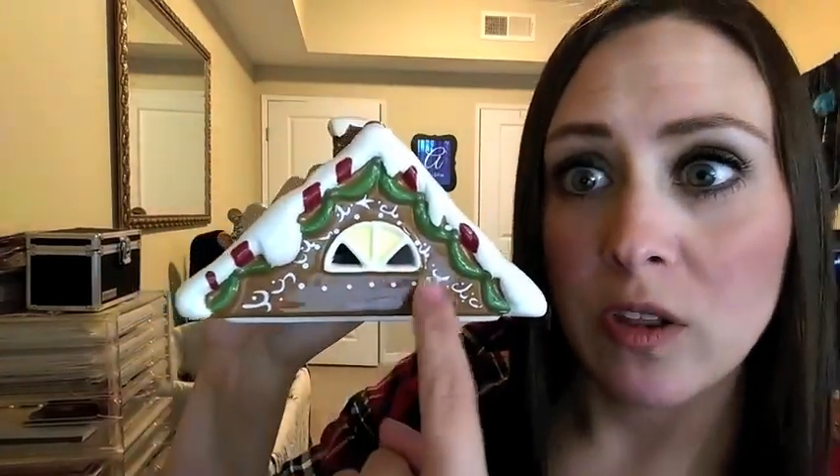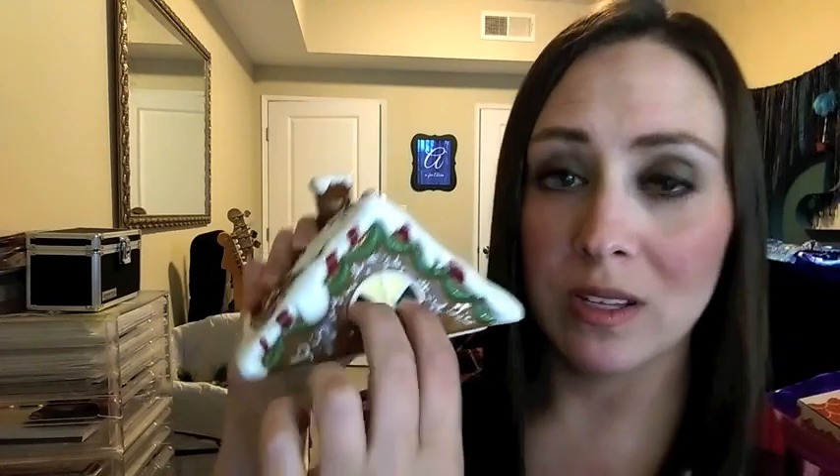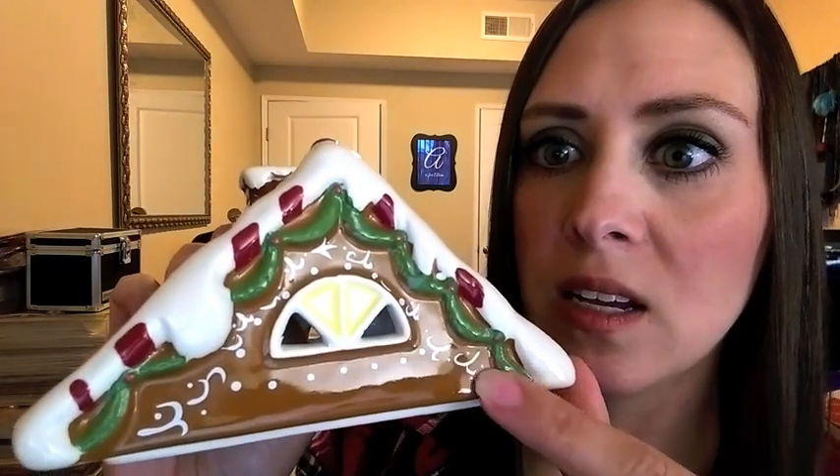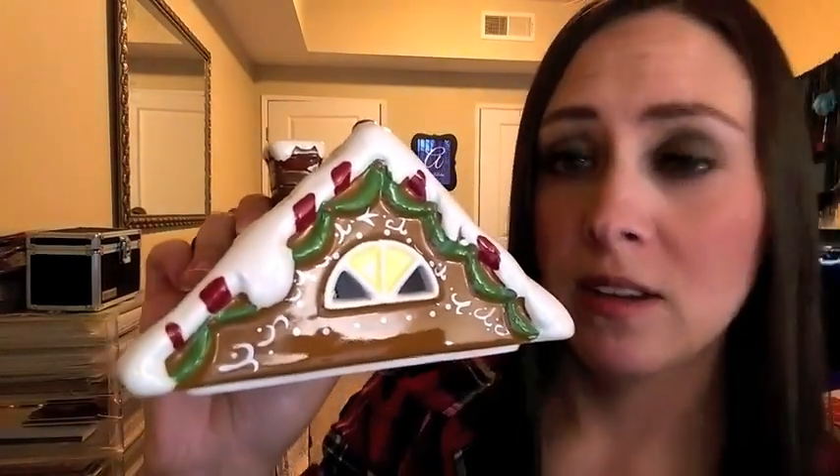This is the back — same thing on the front — so it's like a little attic window, and then you have two holes where the scent is going to come through. You can see it's all hand-painted, so lots of time and detail and work went into this warmer.